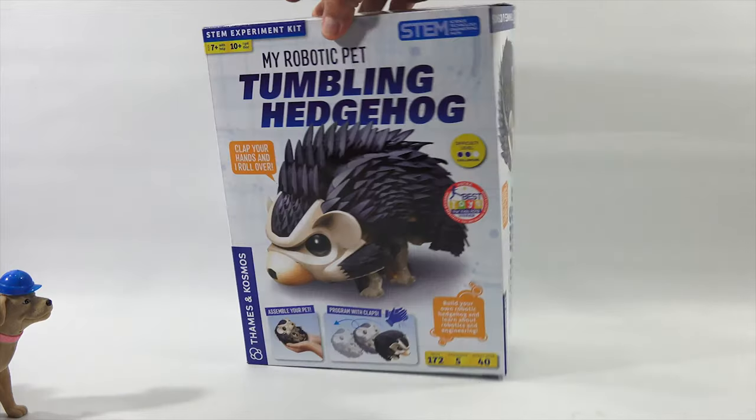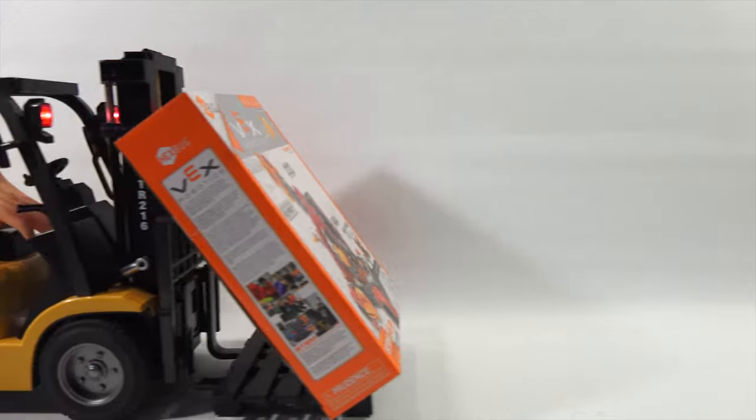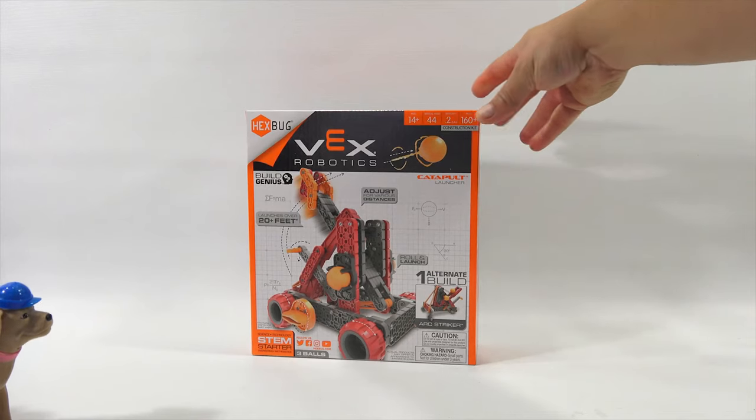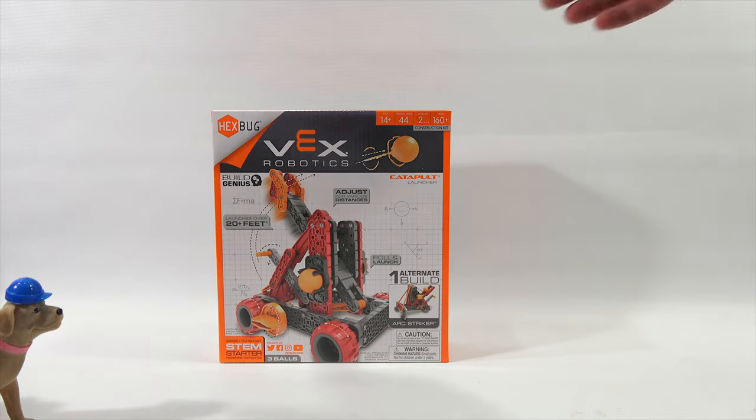We have one more toy to show you today. All right, LPS Dave — last but not least, it's the Vex Catapult 2.0 by Hexbug, Innovation First International Incorporated. Ages 14 plus, 44 manual pages, 160 plus pieces. Adjust 20 plus feet — the catapulting action.